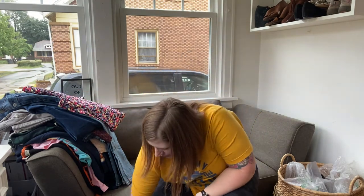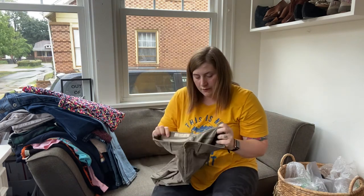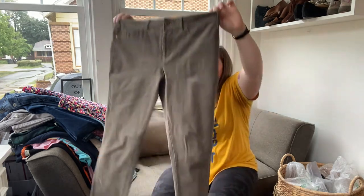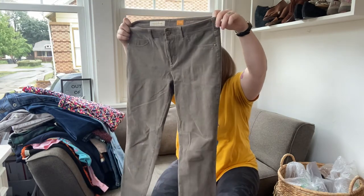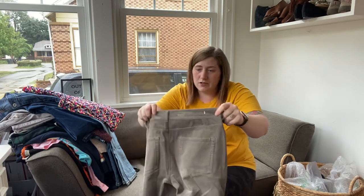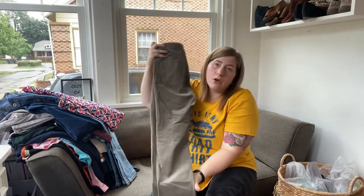We're getting to the end of this haul, so one more pair of pants — these are Pilgrim and the Letterpress, the Serif style, size 30. They're like this fun green skinny corduroy, perfect for fall at $1.50. The only flaw is that the back Pilgrim and the Letterpress label is gone — somebody cut it out — but otherwise they're in great condition.